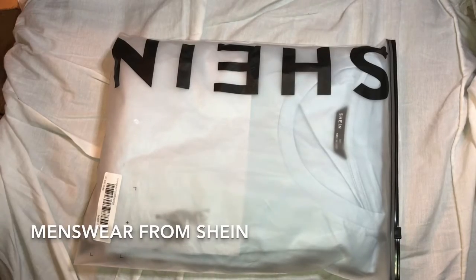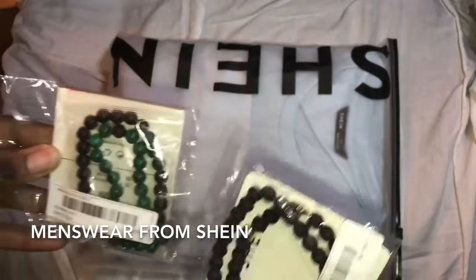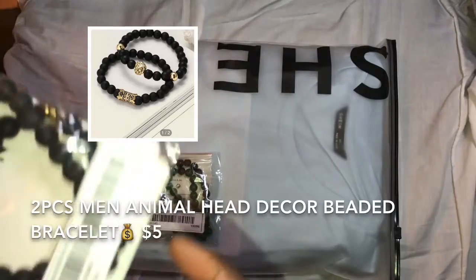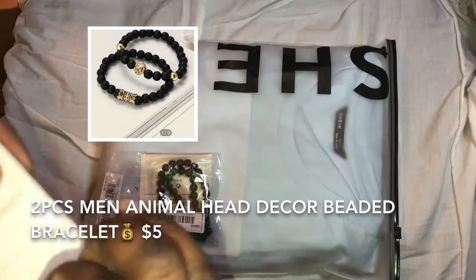Don't tell anyone, but I got my boyfriend a few things from Shein. He really likes different types of bracelets. I hope he likes it — I'm gonna go ahead and open this up.